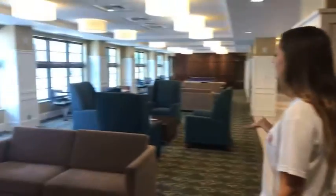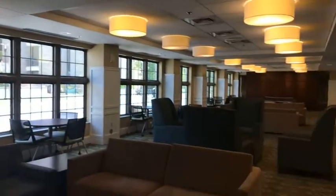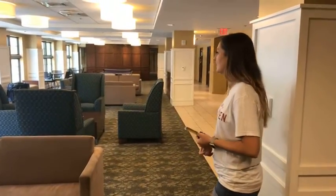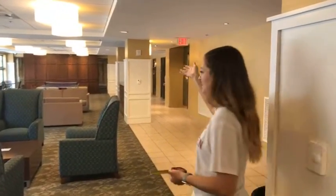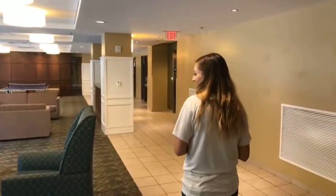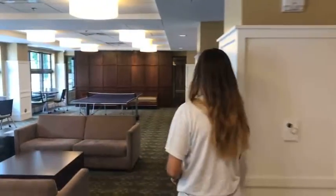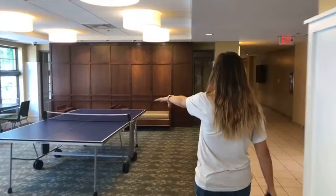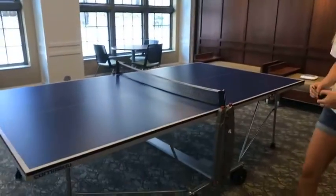This is a super nice lounge area — kind of a living room if you want to call it that. Every single time I passed by here last year, it was completely full. It's one of the best places to study. There are chairs along the walls, and there's also a ping pong table back here. You can check out paddles from the person at the front desk.